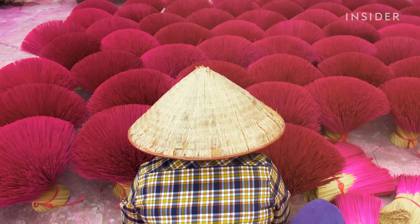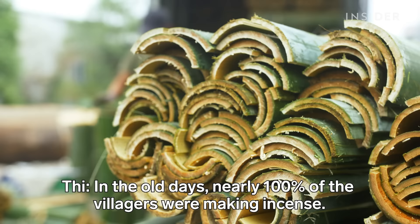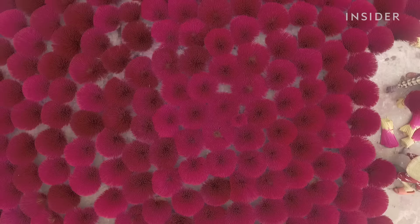Artisans here have made these colorful incense sticks for generations, but the industry almost didn't survive. Many young workers left for more lucrative jobs. Then in 2019, things got worse.